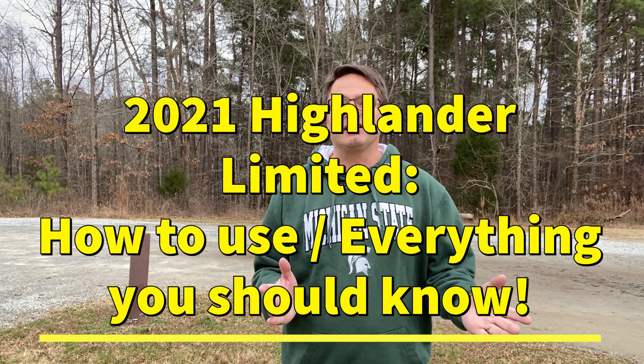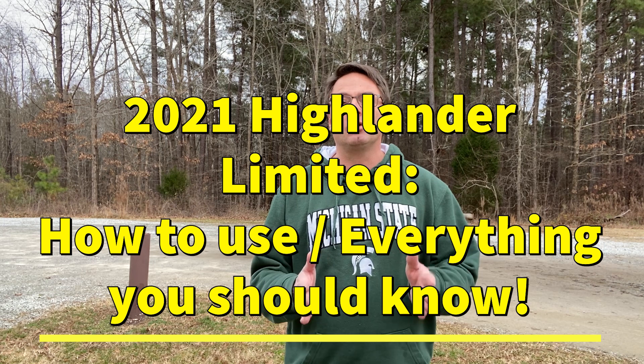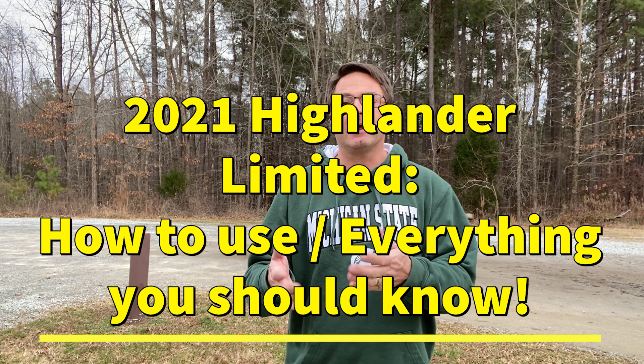My wife and I recently celebrated a new addition to our family. She bought a 2021 Highlander Limited, and we couldn't enjoy it anymore — I want to tell you about it, show you how to use the buttons, controls, and dials, because for a lot of new owners, you'll want to know this. Whether you're researching a Highlander or you just bought one and want to understand all the technology and safety features, I'm here to help.